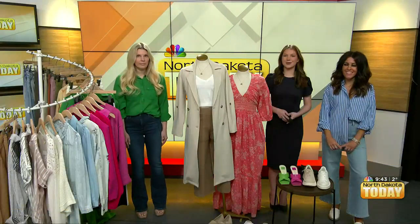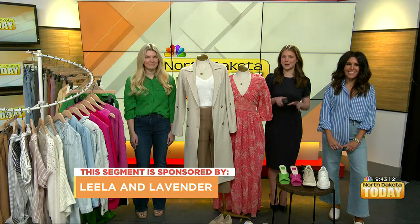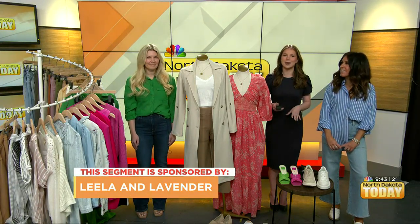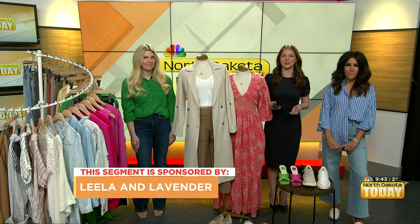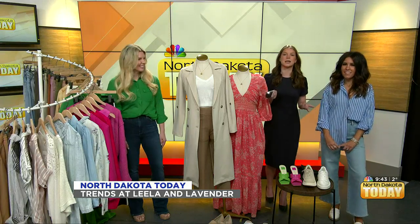Good morning, everyone. I know that we've only been focused on our snow boots and coats lately, but we're going to talk about all the new fashion trends coming up with Lila and Lavender. So Angie and Laura are here to tell us all of what we can find on your shelves. Good morning, ladies. Thanks for setting up an entire boutique here, it looks gorgeous. So tell me, what's the latest trends?